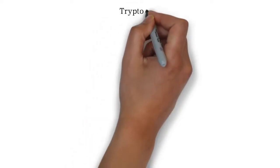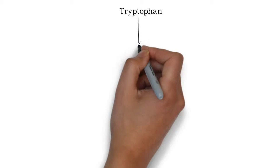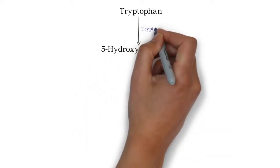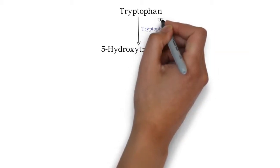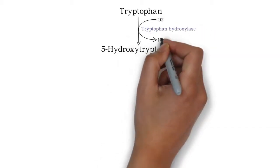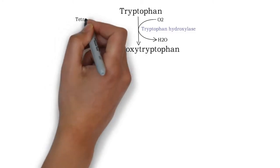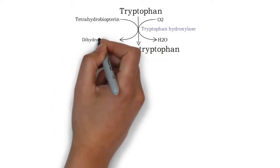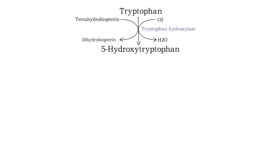Serotonin formation starts with the tryptophan amino acid. Tryptophan will be converted into 5-hydroxytryptophan by tryptophan hydroxylase enzyme and O2, which will be converted into H2O. Tetrahydrobiopterin will be converted into dihydrobiopterin — the same way as the first step of phenylalanine metabolism.